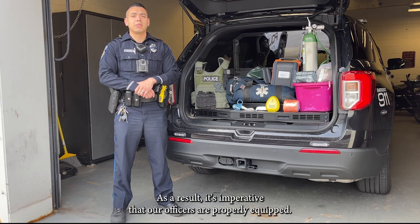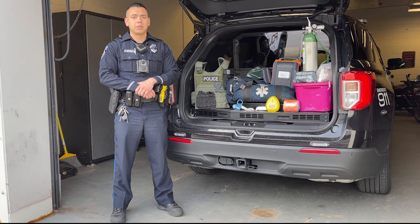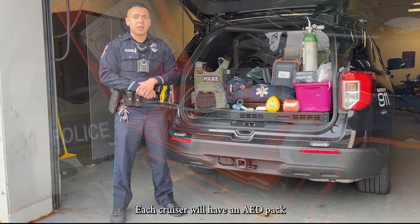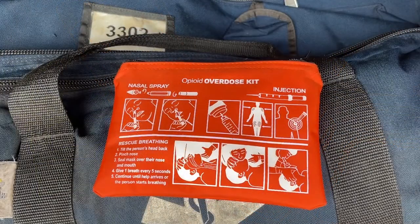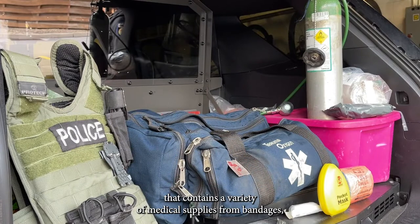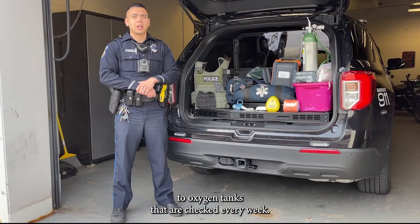As a result, it's imperative that our officers are properly equipped. Each cruiser will have an AED pack that contains an emergency dose of naloxone. In the trunk of the vehicle is a medical bag that contains a variety of medical supplies from bandages to oxygen tanks that are checked every week.